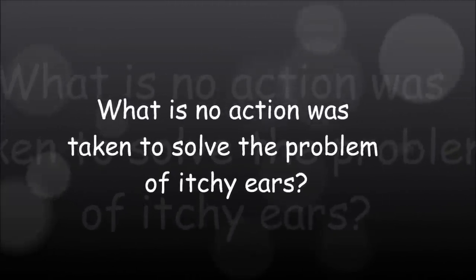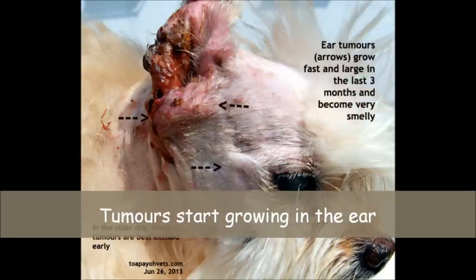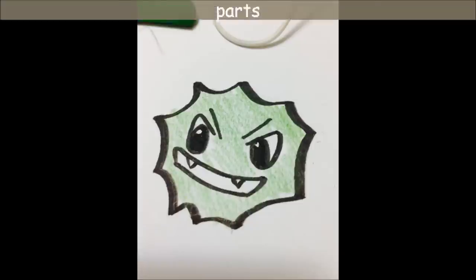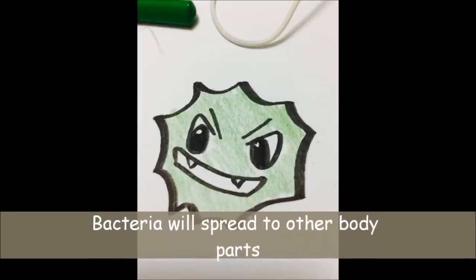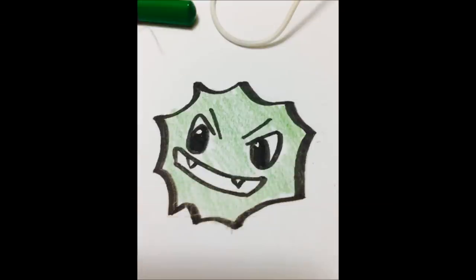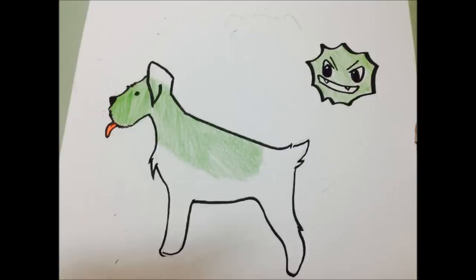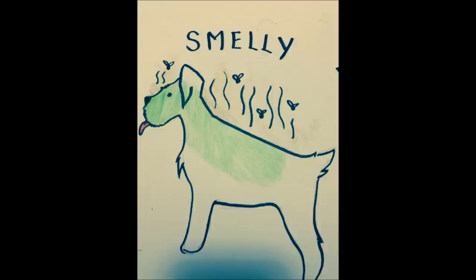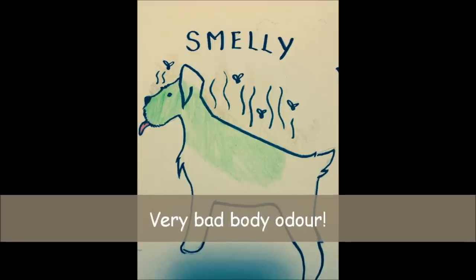What if nothing is done for your dog's ear? Without intervention, tumours may start growing in the dog's ear. Also, bacteria will spread to other parts of the dog when it starts scratching the area around its face, neck and flank, as the nerve from the ear connects these areas, making the dog unsure of the actual area of itch. The green areas on the dog indicate where the bacteria will spread. As the bacteria has an unpleasant smell, further aggravated by bacteria in its saliva when the dog licks itself, it will cause the dog to have very bad body odour.